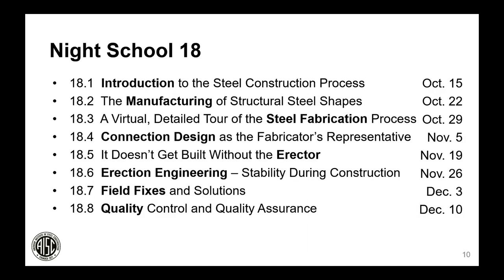This is Night School 18. I wanted to show the different presentations planned: manufacturing of structural steel shapes, the steel fabrication process, connection design, a presentation from the erector, and one from an erection engineering professional engineer. We finish the night school with field fixes and quality control.